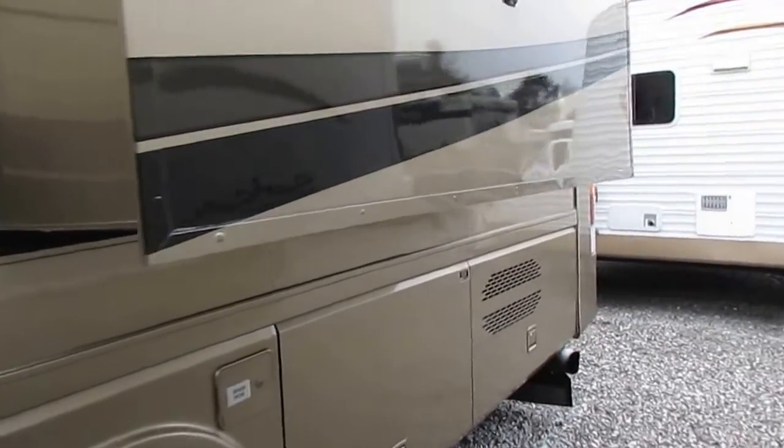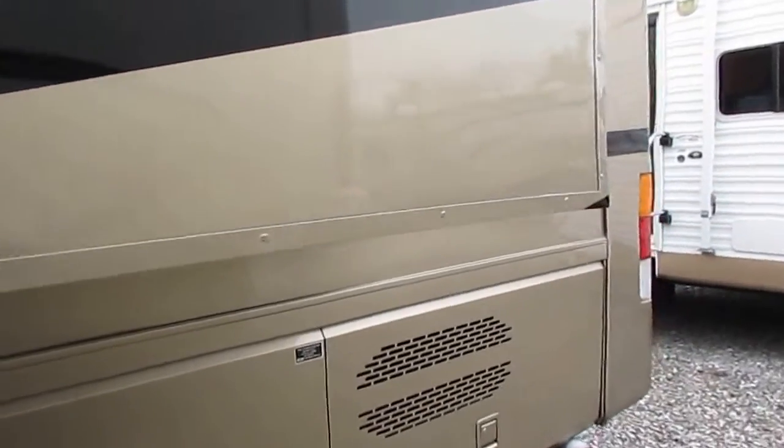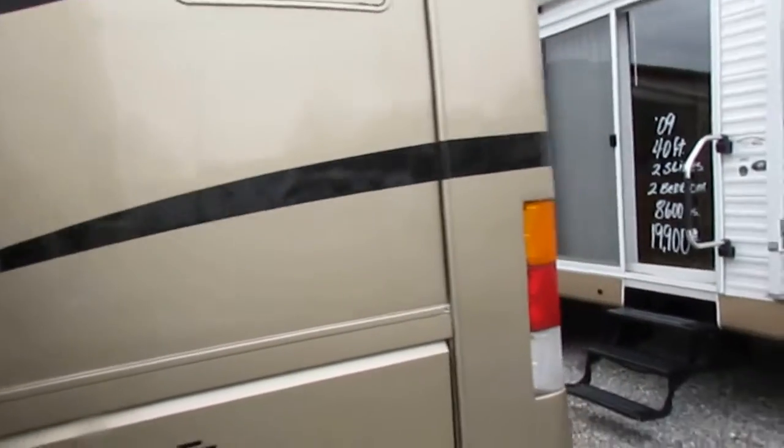This unit has got 36,000 miles. It's 37 foot long with two slides and full body paint — certified pre-owned.